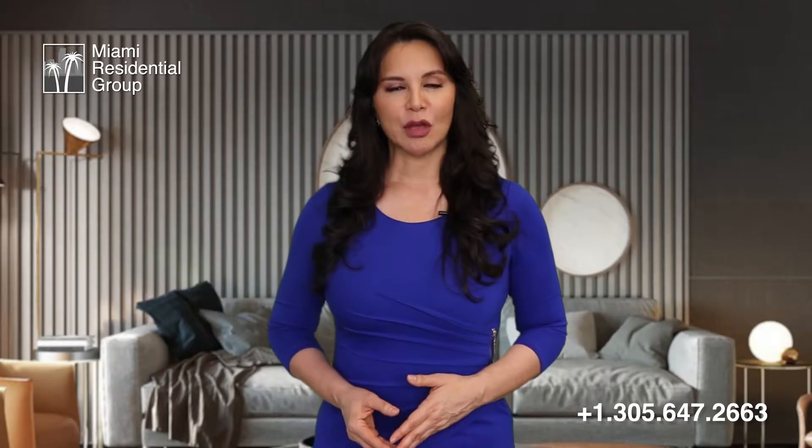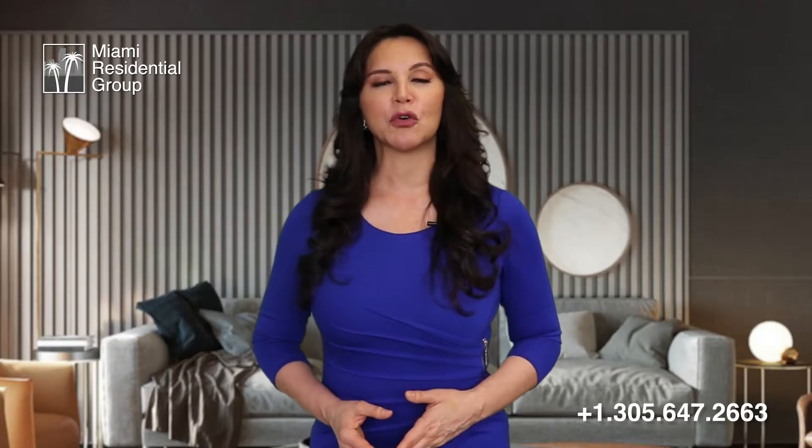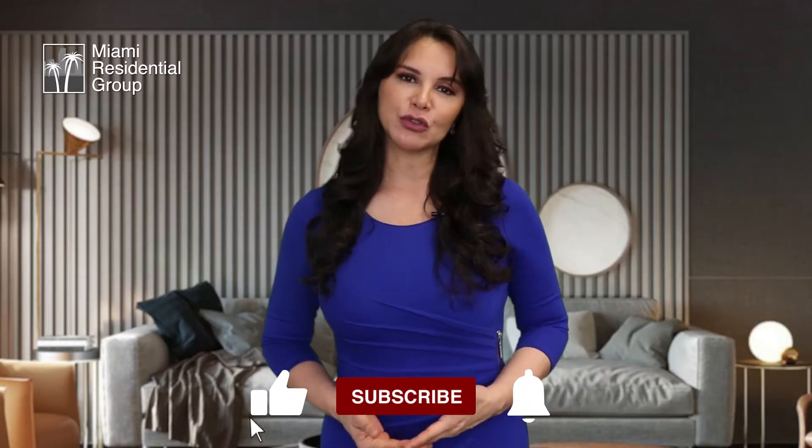This prestigious and modern building offers the best of urban living in one of the fastest growing sectors of South Florida, the fabulous Brickell area. For more information about Brickell Flatiron, please feel free to contact us by leaving a comment right here or by calling us directly. Be sure to like and subscribe to our channel to keep up with more information about luxury buildings in Miami. Thank you very much, have a great day.